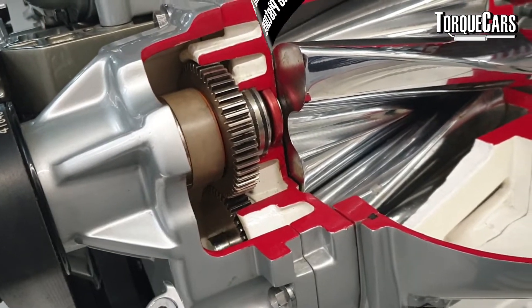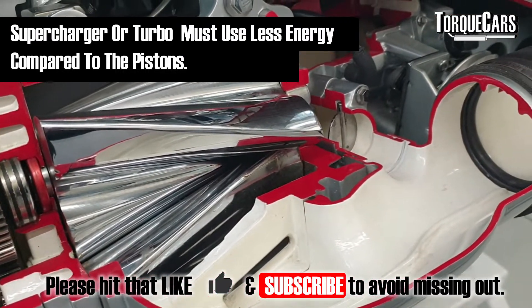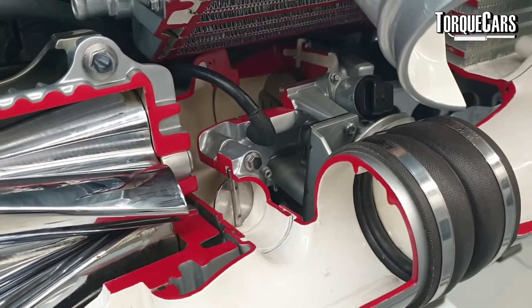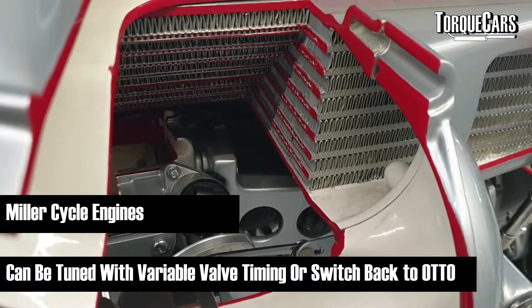This only works if the supercharger pushing the air in compresses the air using less energy than the pistons would. A Miller cycle engine can be tuned with variable valve timing to suit the engine's loads and RPMs, and it can even be turned off altogether, leaving full adjustability to the engine designer.